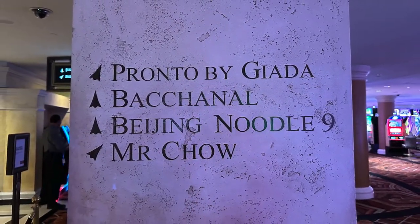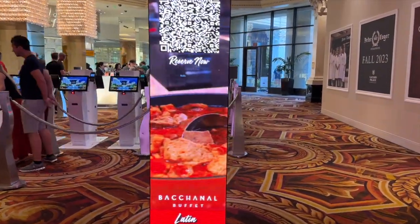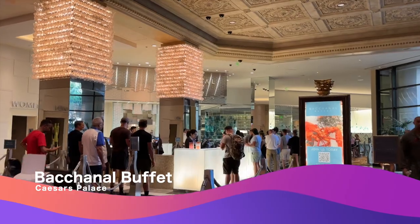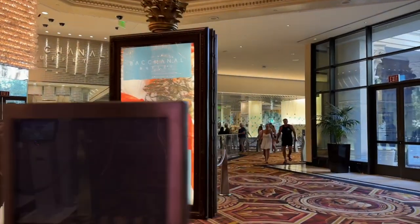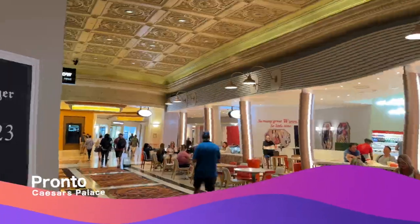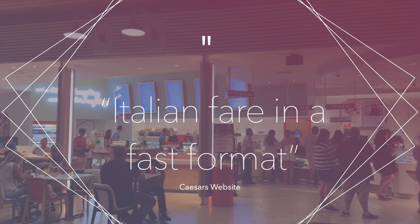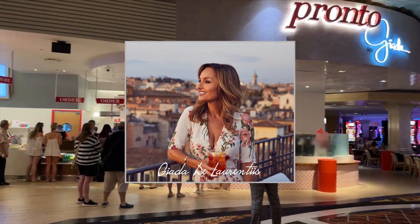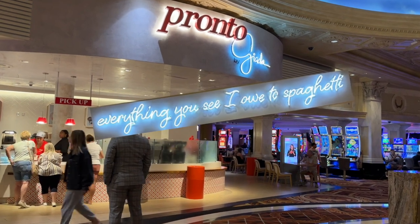Enough sightseeing — I'm in search of breakfast. One option would be to go high-end and get in line for the largest buffet in town, the famous Bacchanal Buffet, but I haven't got the time or the cash for that kind of extravagance today. Something called Pronto is more up my alley. Caesar's website describes Pronto by Giada as Italian fare in a fast format. Giada is of course Giada De Laurentiis — Emmy Award-winning TV chef, cookbook author, and restaurateur — and in her own words, she owes it all to spaghetti.